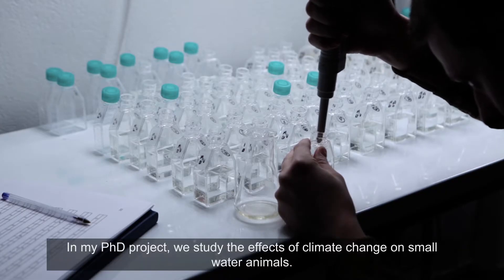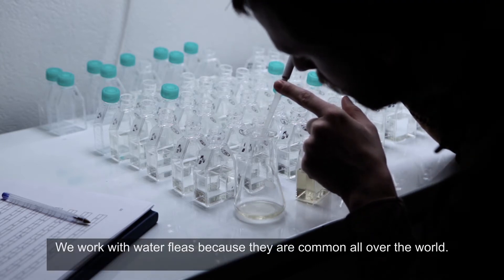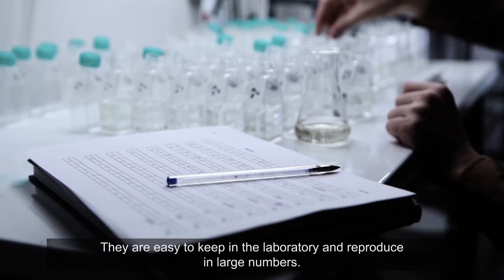In my PhD project, we study the effects of climate change on small water animals. We work with water fleas because they are common all over the world, they are easy to keep in the laboratory, and reproduce in large numbers.